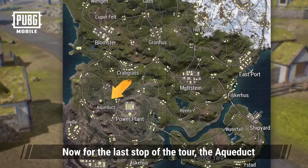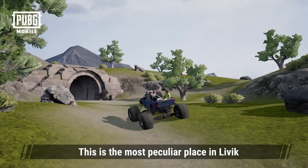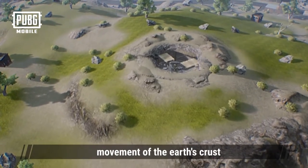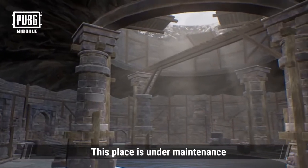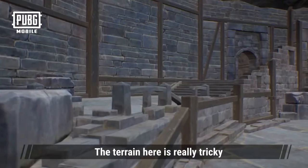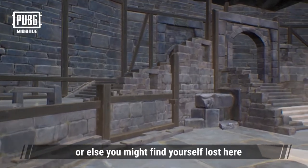The last stop of our tour is the aqueduct — the most peculiar place in Livick. No one knew it existed until the weathering of the land and the movement of the earth's crust revealed this ancient construct to everyone. This place is under maintenance, so remember to be careful at all times. The terrain here is really tricky, so make sure you don't get separated or else you might find yourself lost here.